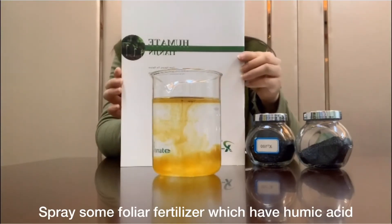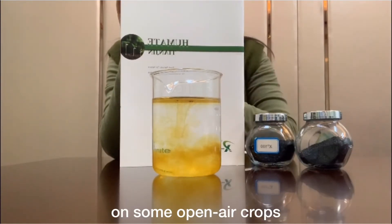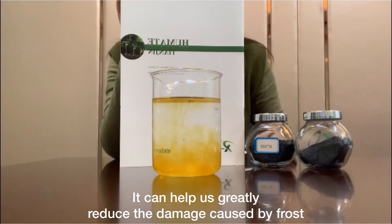We can spray some foliar fertilizer which contains humic acid on open-air crops. It can help us greatly reduce the damage caused by frost.